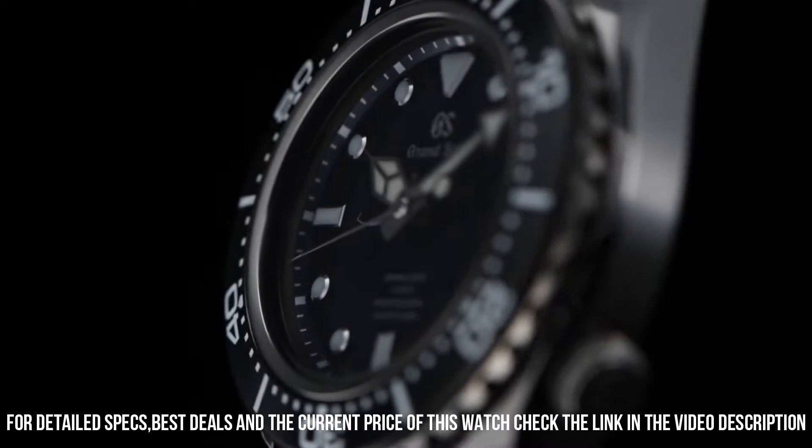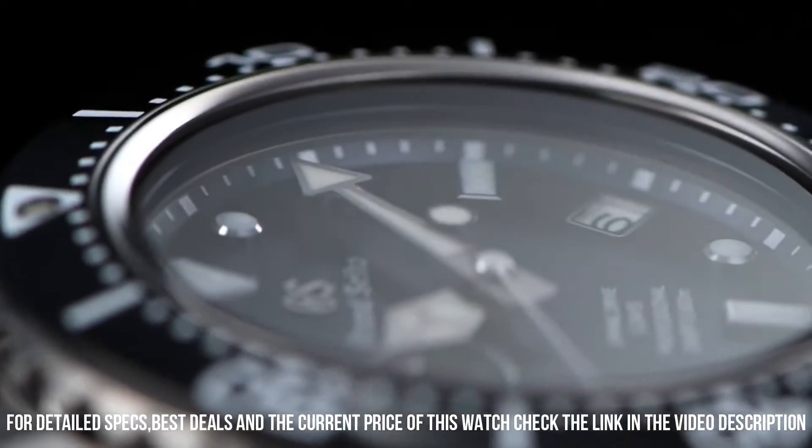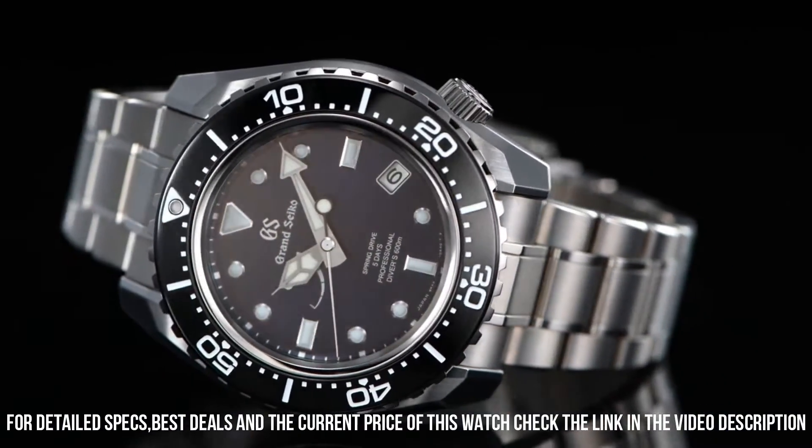Band color: silver. Dial color: blue. Bezel material: black. Bezel function: unidirectional. Calendar: date.